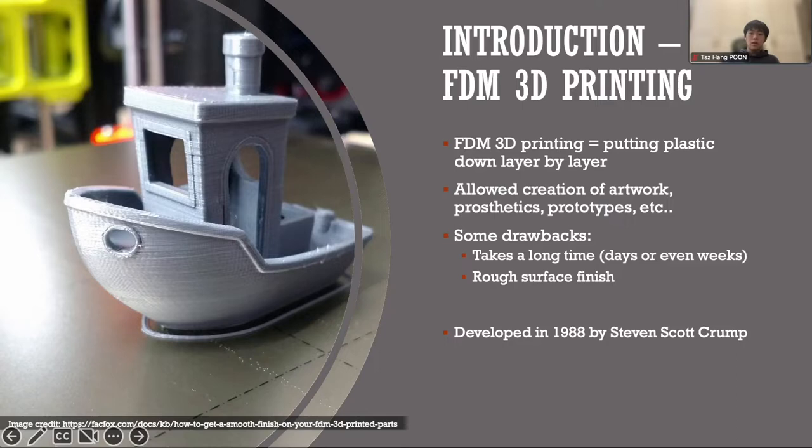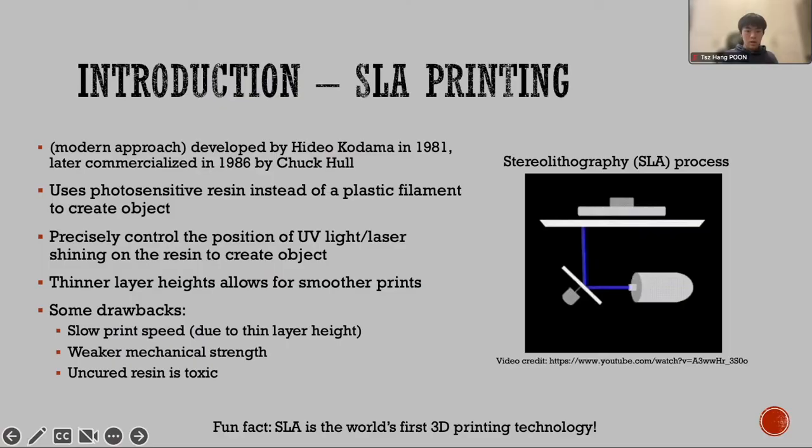The first method is FDM printing, or fused deposition modeling. This method was developed in 1988 by Steven Scott Crump, and became widely used for DIY and commercial applications after the original patent expired in 2009. In FDM printing, objects are printed by putting plastic down layer by layer. This, however, leads to several drawbacks. For instance, the printed item has a very rough surface, as you can see from the image on the left, and it may take a long time to complete a print.